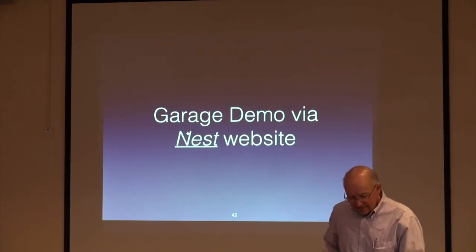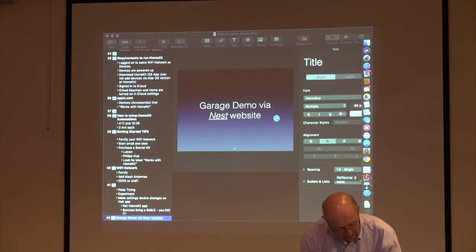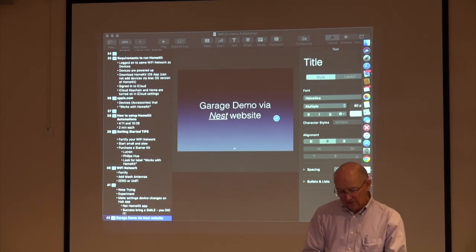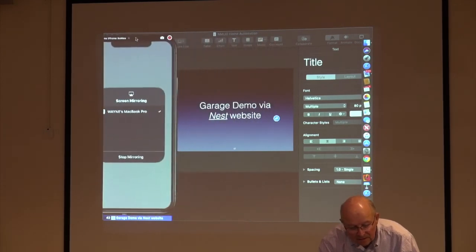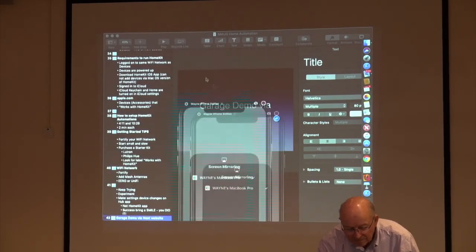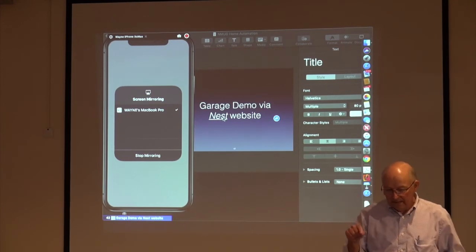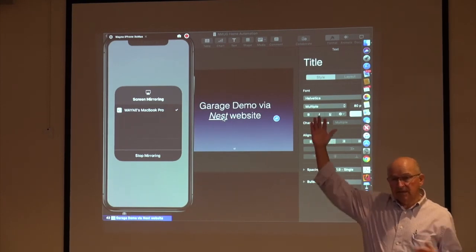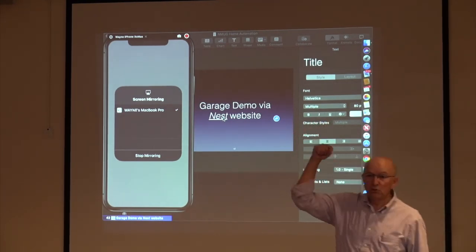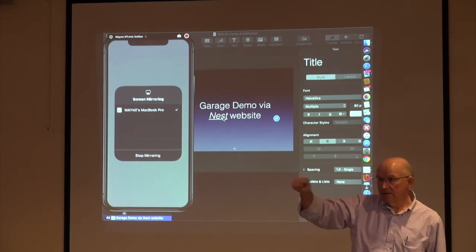Let me connect to my Nest camera to show you my garage up in Buffalo. This is my garage — you can see the Nest camera is on top of a big workbench area, shooting towards the garage door inside, a car, and the interior of the garage.